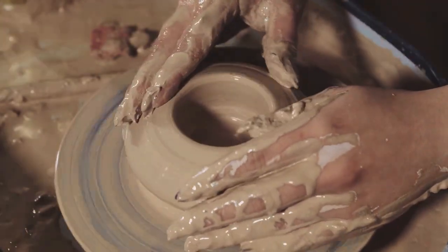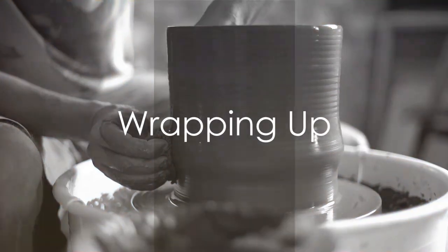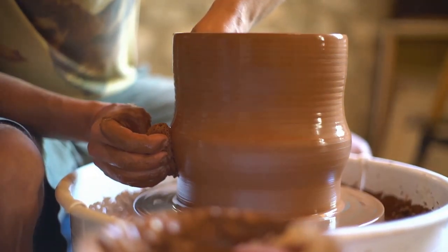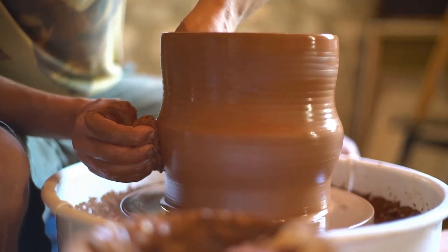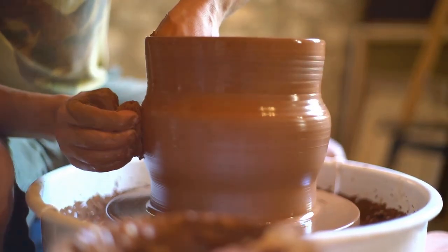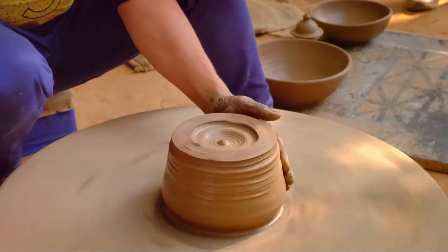With each step, the clay morphs, taking shape under the potter's dedicated hands and is transformed by fire into a sturdy, beautiful object. So we've seen how a simple lump of clay can be transformed into a work of art — a process that's been practiced for centuries, shaping our history and cultures, and continues to be a creative outlet for many today.